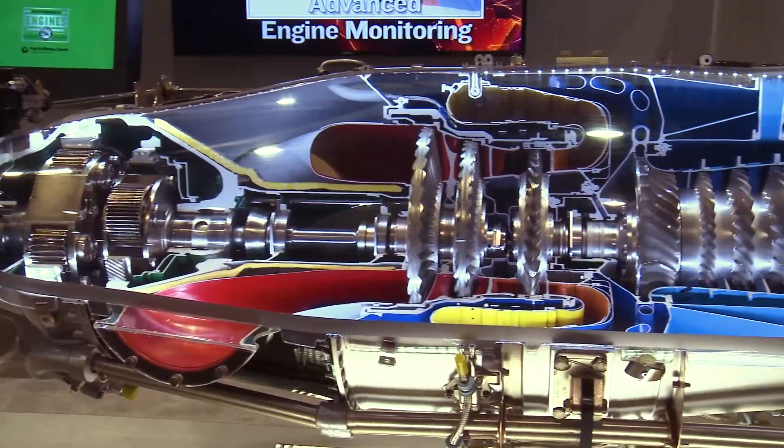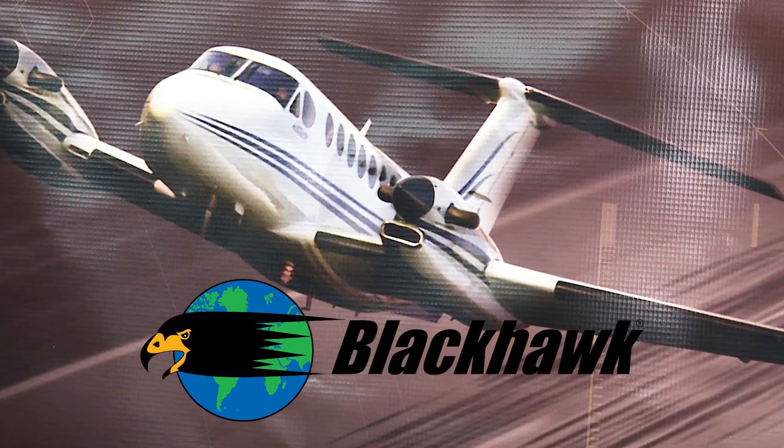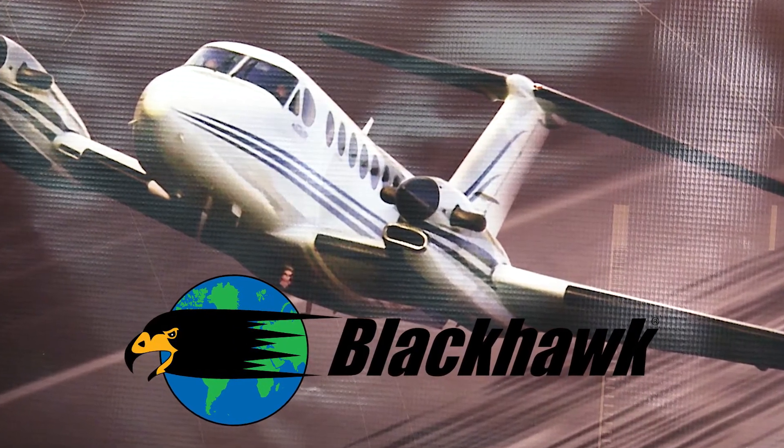Pratt has always been there as a great partner. They offer advice, technical data, assistance, engineering, and sales assistance. It's amazing to me how hard they try to help us sell. To hit a hundred thousand engines — we want to be part of that success story as well, and going forward we intend to be.